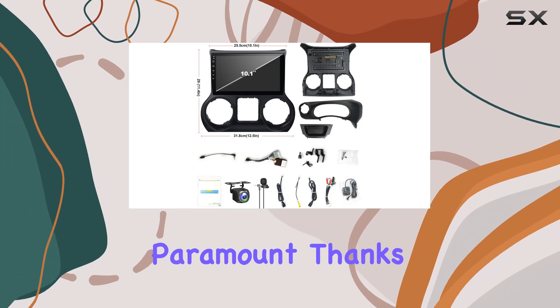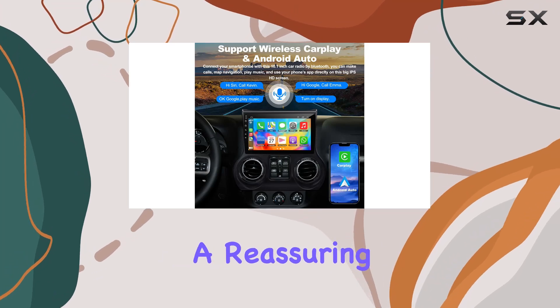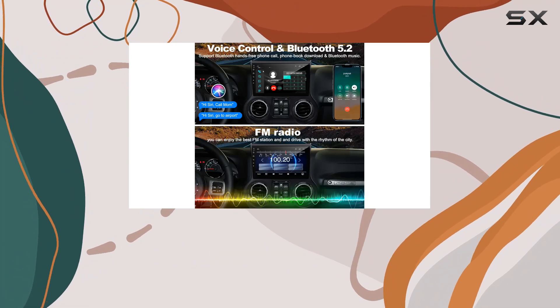Safety is paramount, thanks to the included backup camera and Bluetooth connectivity for hands-free calling. And with the support of a professional tech team and a reassuring 2-year warranty, you can drive with confidence knowing any issues will be promptly addressed.